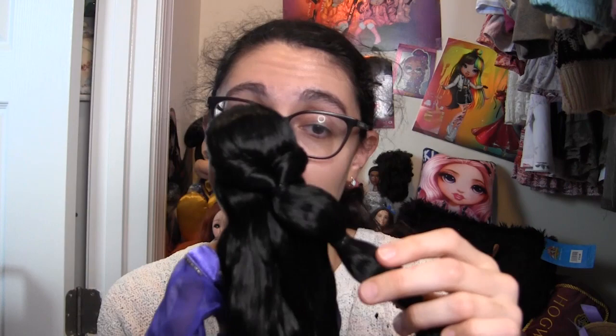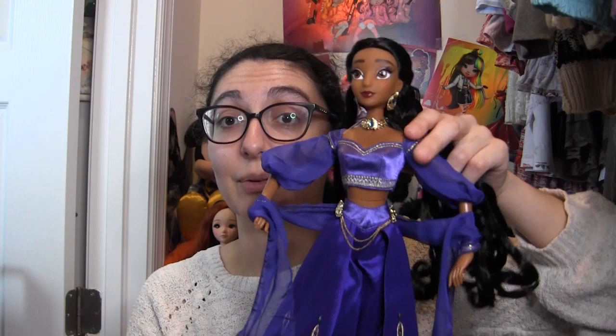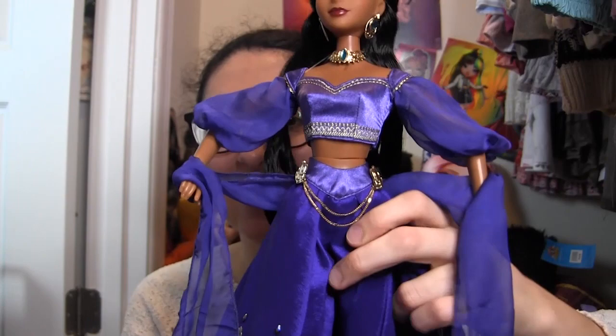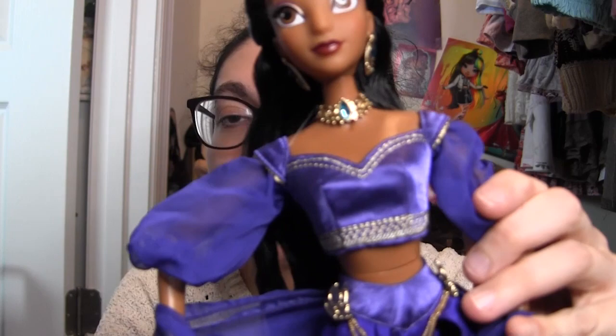Now let's look at her outfit. As a whole it's very much the same silhouette as her main outfit from the movie — we've got the two-piece and the parachute pants at the bottom, with the addition of an overskirt and a little stole-scarf thing around her arms, and of course it's in a different color. This purple is super gorgeous. On camera it looks more indigo, but it's more purple in person — blue and purple just don't work well on my camera for some reason.